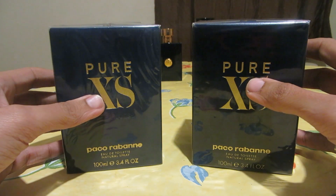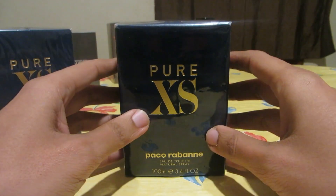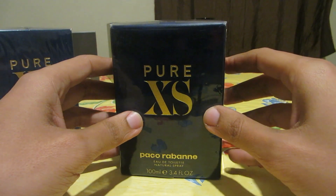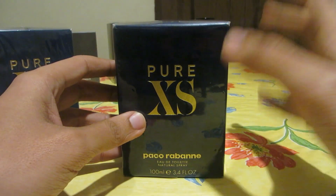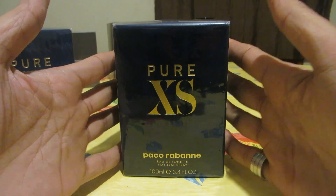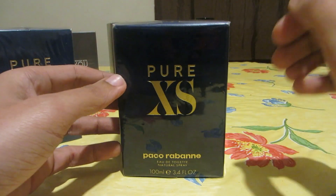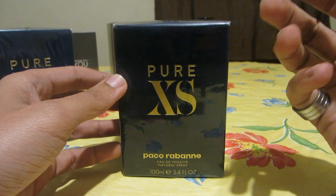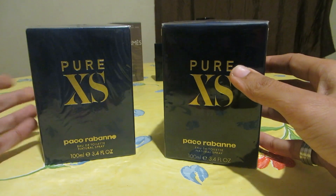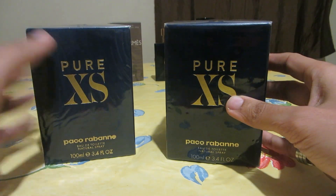The trick this seller does is he takes pictures of the authentic fragrance — the sides, front, back, bottom, and batch code — and posts them online. As a buyer you see those pictures, believe it's authentic, look at the price, and go for it without thinking twice. But he sends you the fake one. That's exactly what happened with my friend, and I purchased another fake just for this video comparison.